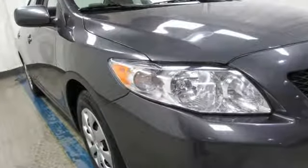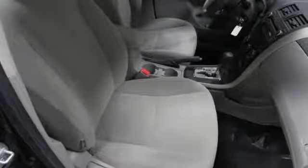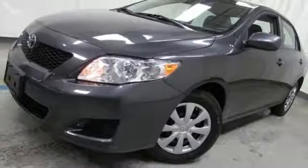Auxiliary audio input, power mirrors, manual tilting steering column, power front windows, manual telescoping steering column.